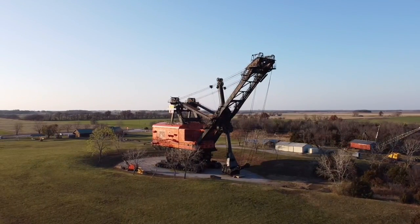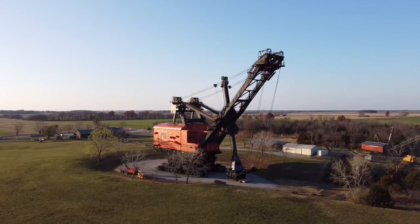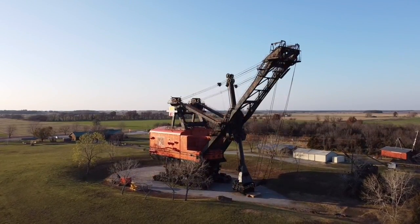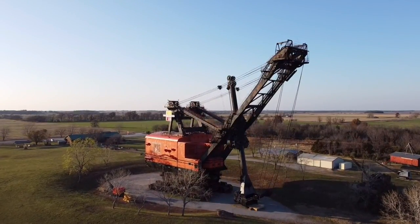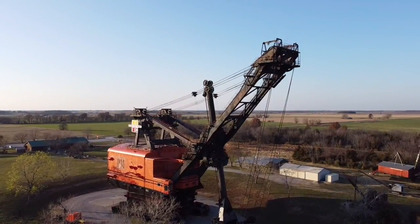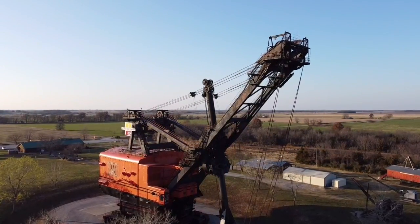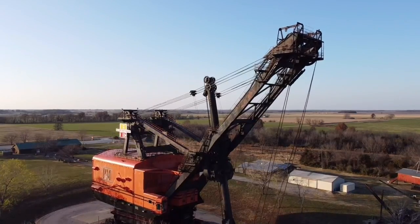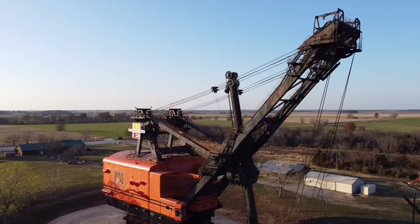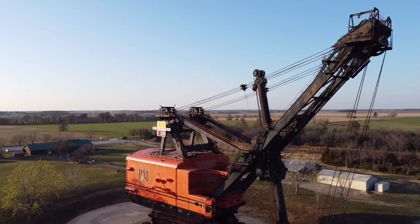In the early 1960s, one of the oldest continually operating coal mining companies in the United States, the Pittsburgh and Midway Mining Company in nearby Pittsburgh, Kansas, commissioned the build of one of the largest excavation machines ever made, the Big Brutus 1950B Electric Shovel. In May of 1963, the world's largest electric shovel, designed and built by the Bucyrus Erie Company, was complete.